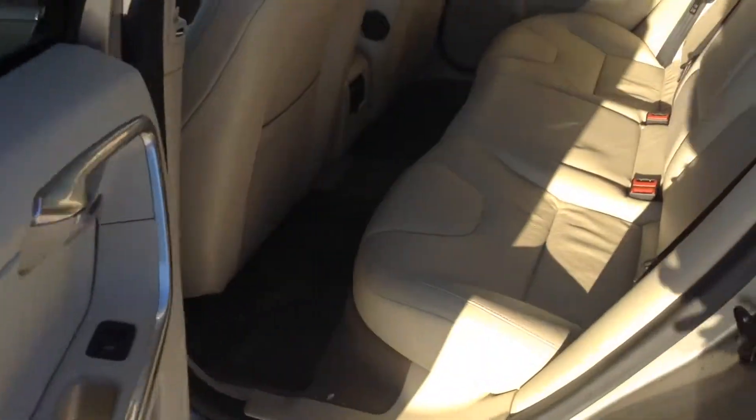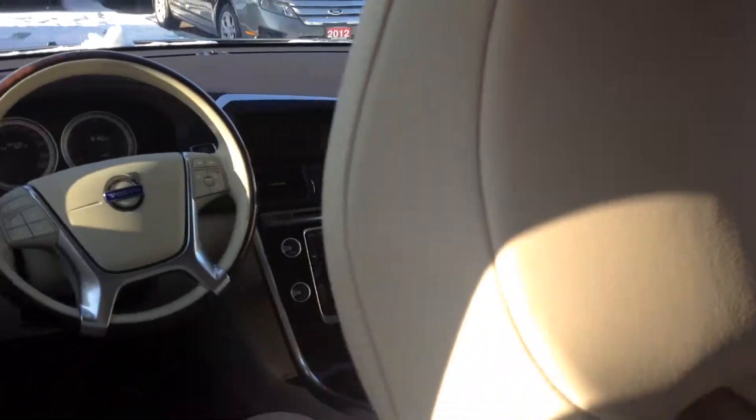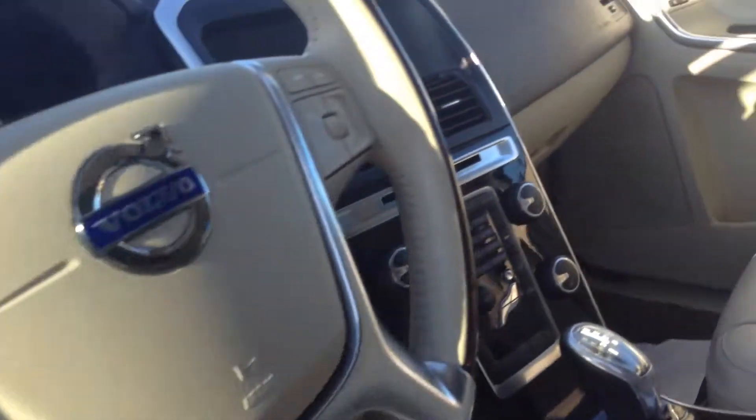I'll show you inside. No rips, no stains, no tears, and the beautiful cream-colored leather — it's a very rich-looking vehicle. It has dual climate control, upgraded wood trim, 18-inch wheels, and 8-way power seats with memory seats.